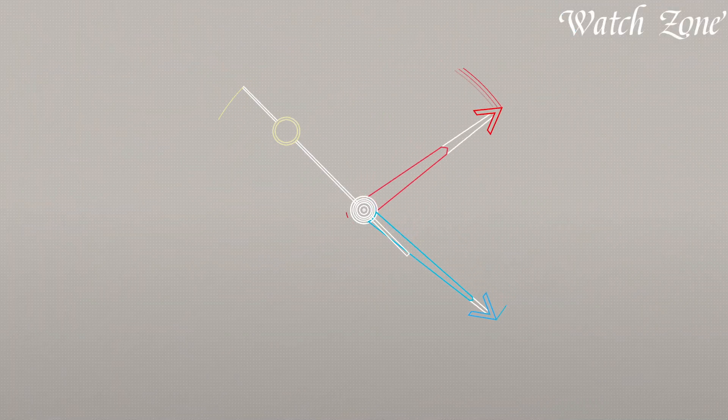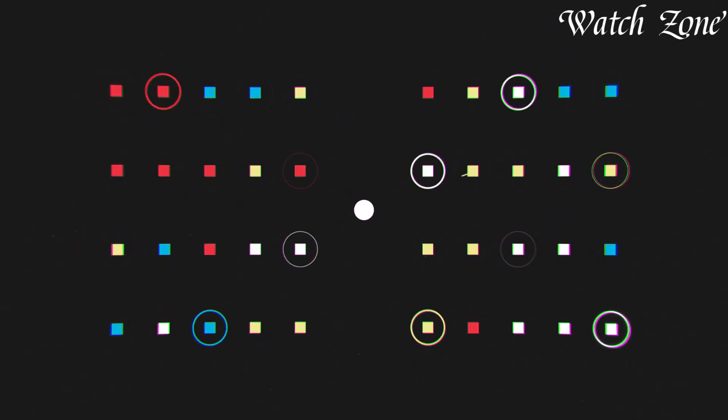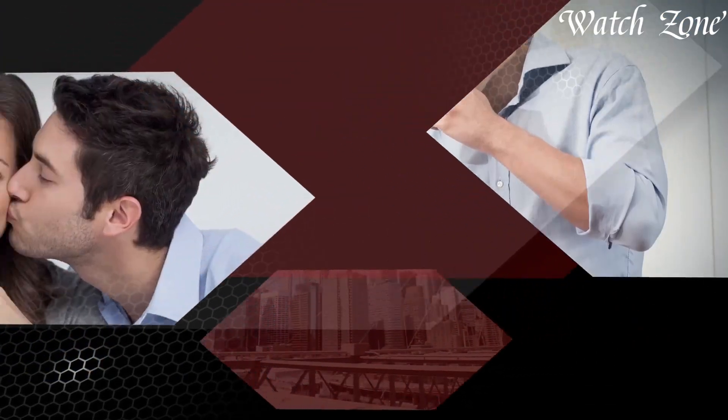Citizen Watches, a pioneer in the world of horology since 1918, embody a perfect union of innovation and craftsmanship. Renowned for their groundbreaking eco-drive technology, these timepieces harness light to power their movements, ensuring a sustainable and reliable source of energy.